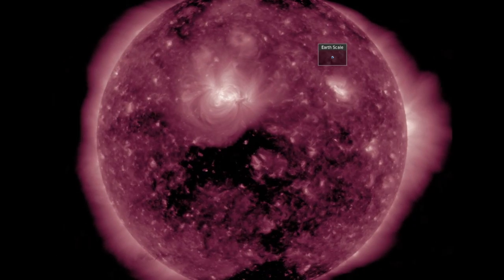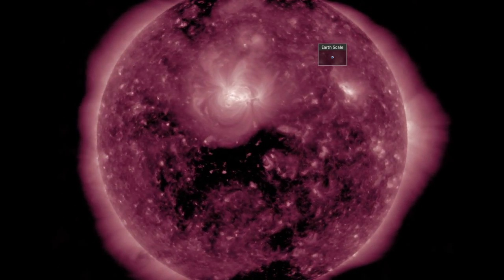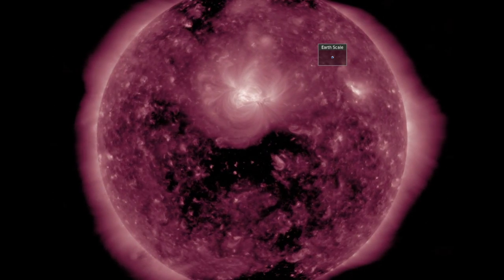The Earth-facing coronal hull looks like a horse — hopefully not too indicative of the stream coming from it — as it will arrive at Earth by Friday night. Earth has already magnetically connected to it.